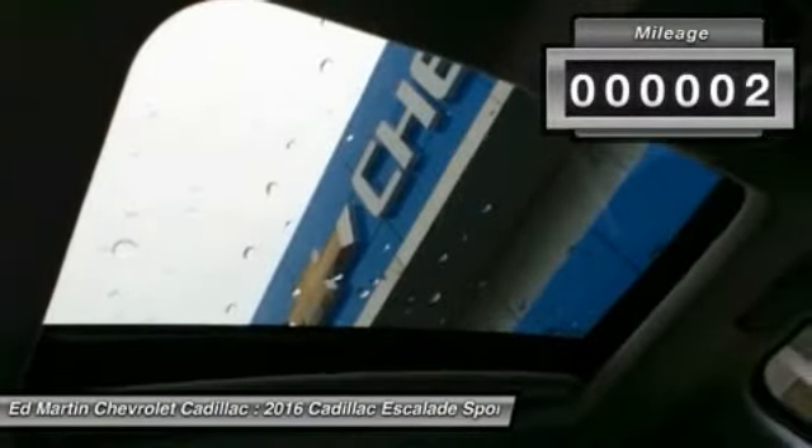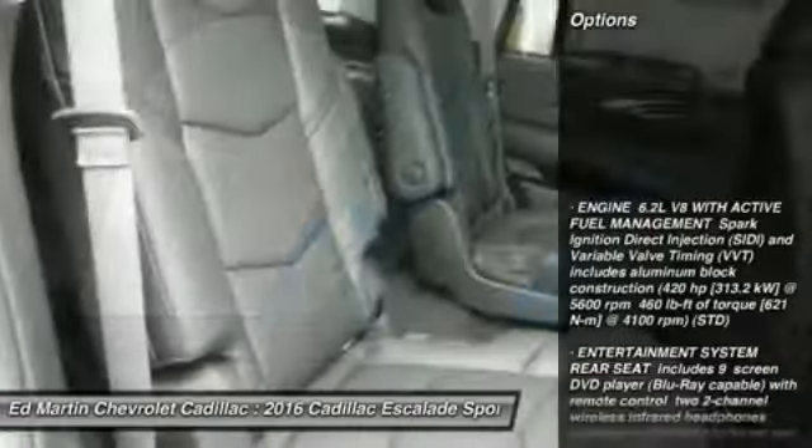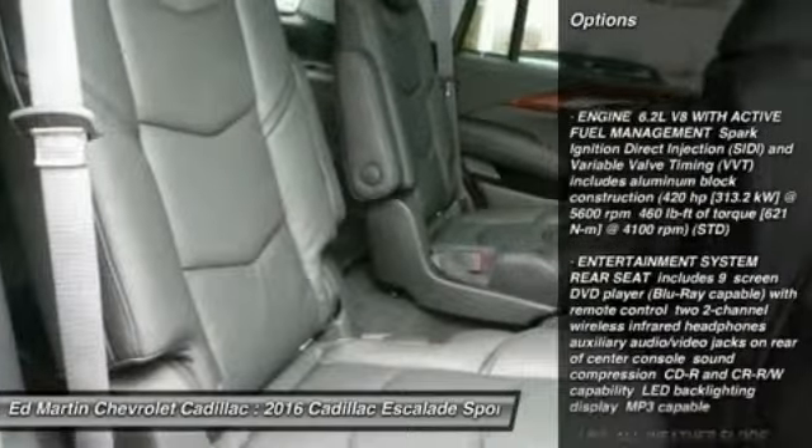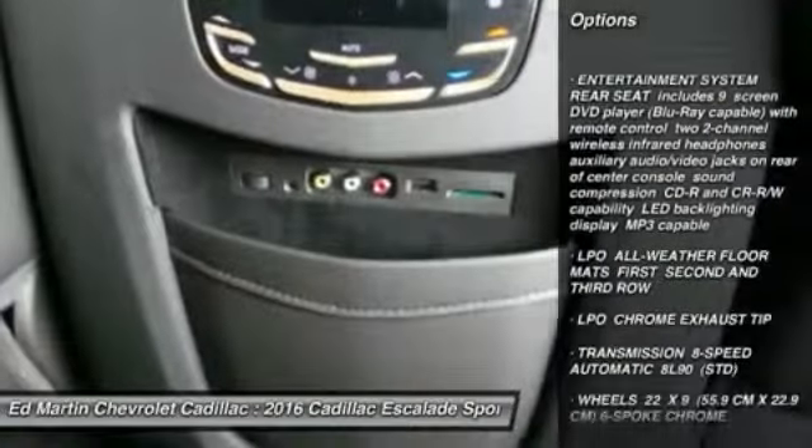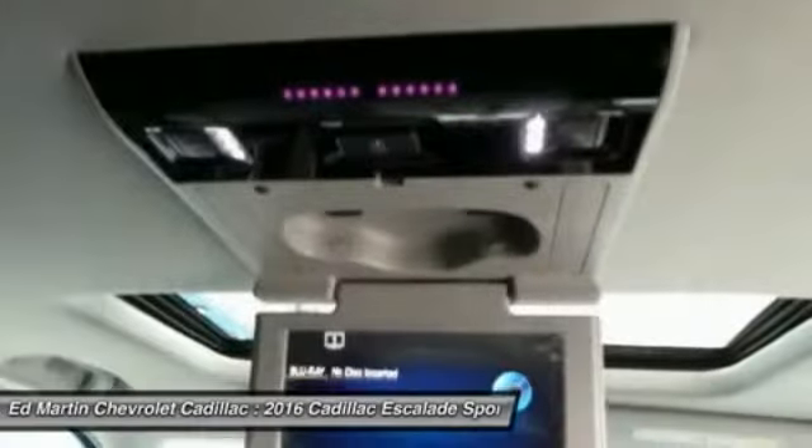Here are some of this vehicle's great options: lane departure warning, navigation system, tow hitch, anti-lock braking system, power liftgate, power passenger seat, moonroof, Bluetooth, power steering, four-wheel disc brakes.